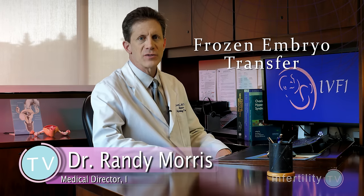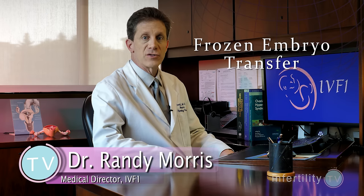In the last several years, the technology for freezing embryos has improved dramatically. Survival rates upon thawing have never been higher, and pregnancy rates with frozen embryos have skyrocketed. We now have proof that the chance for first time IVF success with a frozen embryo is higher than with a fresh embryo.